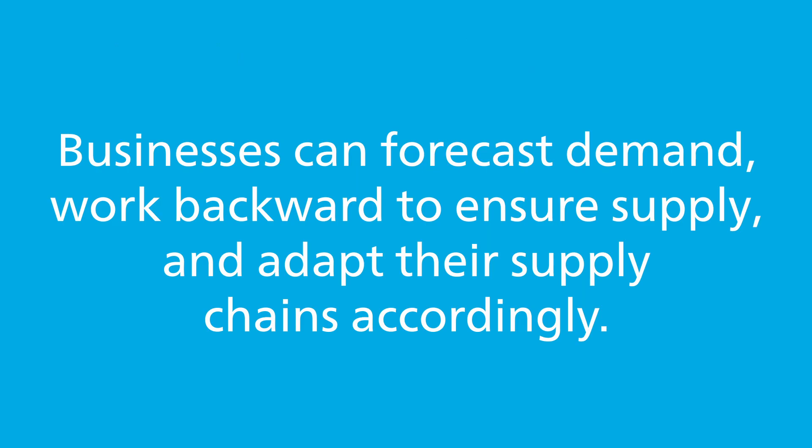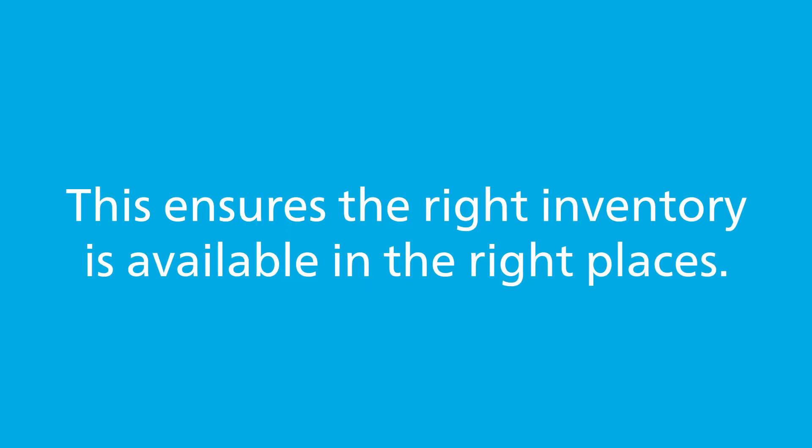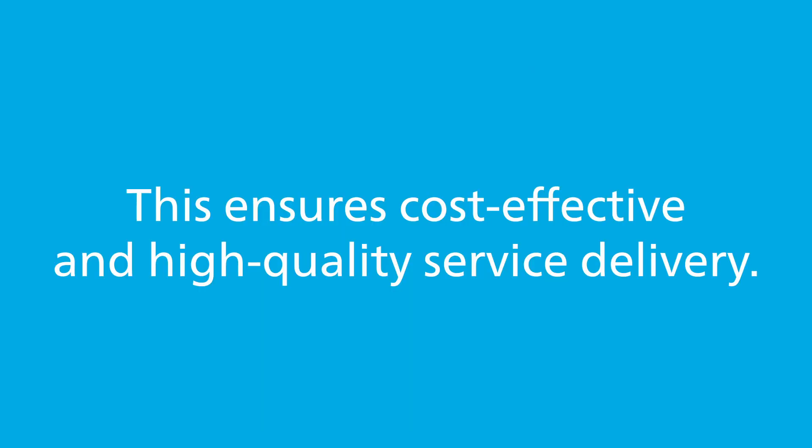Businesses can forecast demand, work backward to ensure supply, and adapt their supply chains accordingly. SAP IBP optimizes inventory planning for complex supply chains, balancing inventory investment and service levels at every link, ensuring the right inventory is available in the right places. SAP IBP also evaluates capacity planning under constraints, from procurement to production, ensuring cost-effective and high-quality service delivery.